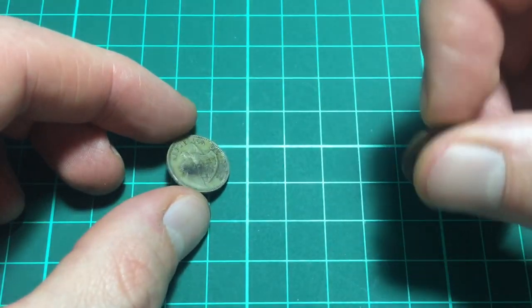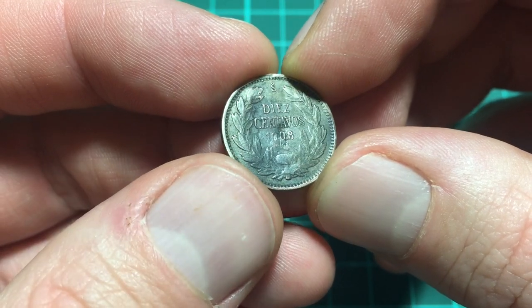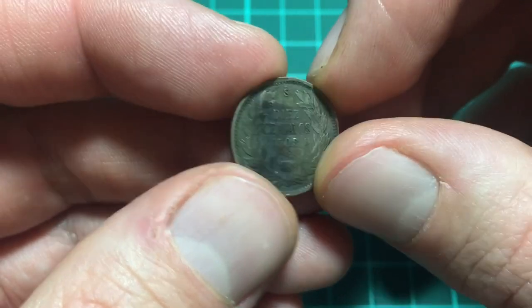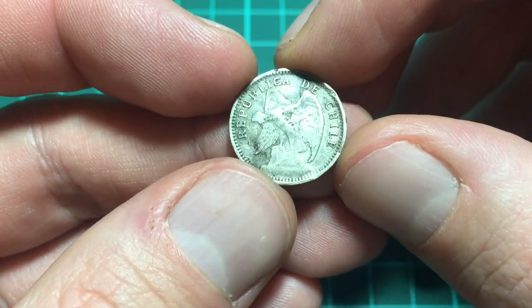So let's take a quick look at this one. As you can see, the coin is exactly the same except it is 1908. There's a bit of a bash in there, it's got a bit dark. Same reeding and same design.